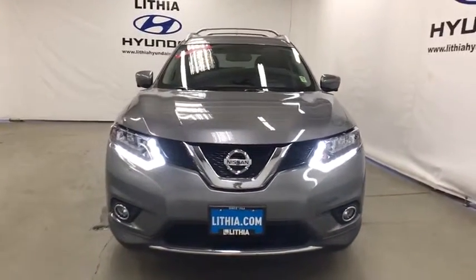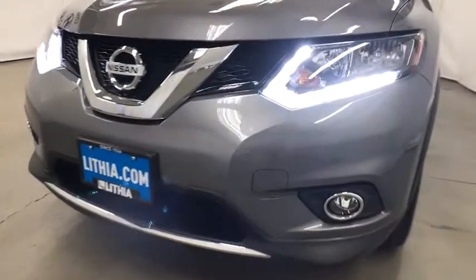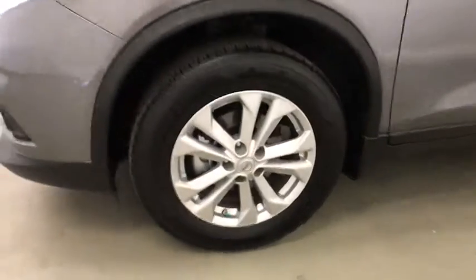Keyless start. ABS four-wheel. Cruise control. Four-wheel disc brakes. Auto-off headlights. Rear defrost. AM-FM stereo radio. Universal garage door opener. Heated driver's seat.